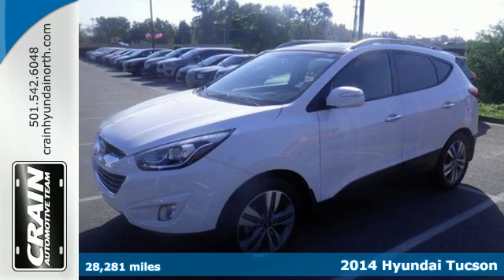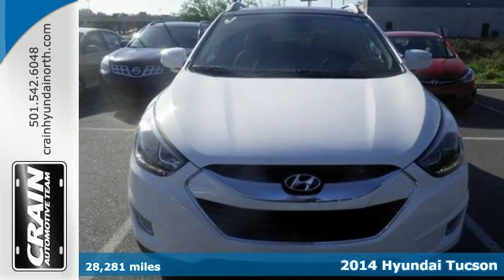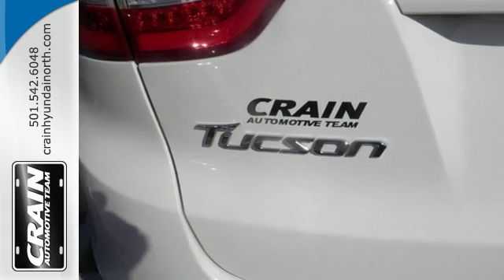It's a 2014 Hyundai Tucson. Rule the road in this tech-savvy SUV, with features such as steering wheel audio controls — technology is just a touch away.